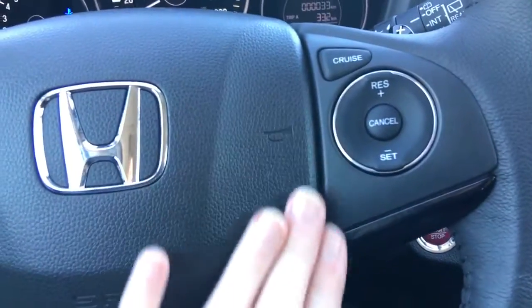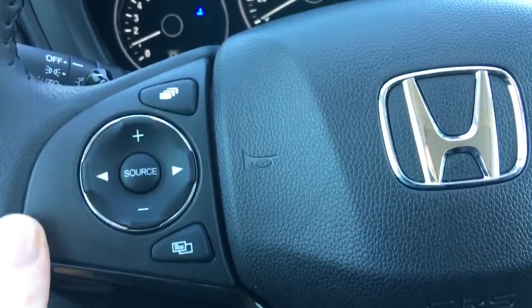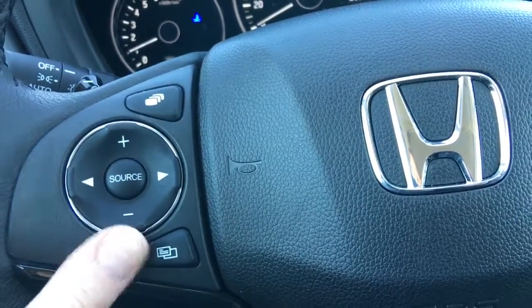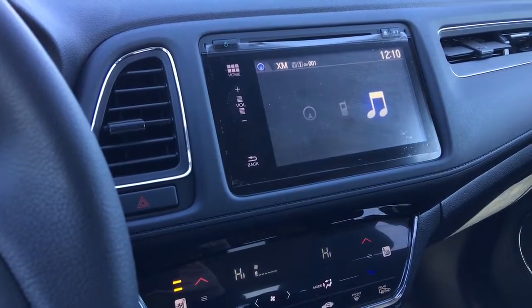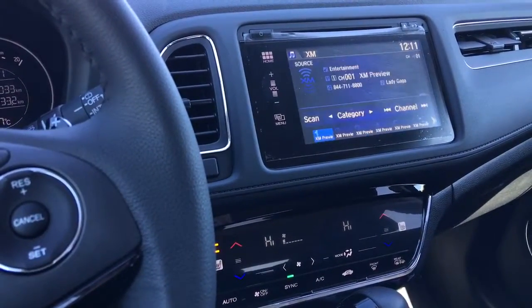Over here we've got our cruise control buttons, and down here are the phone and Bluetooth buttons. Up here we have controls for volume, source, channel. Up top, this button functions like a tab, moving you from navigation to phone to music, easily bumping from one option to the next. The button below that is the menu button, showing you all the options you can adjust right from the wheel.